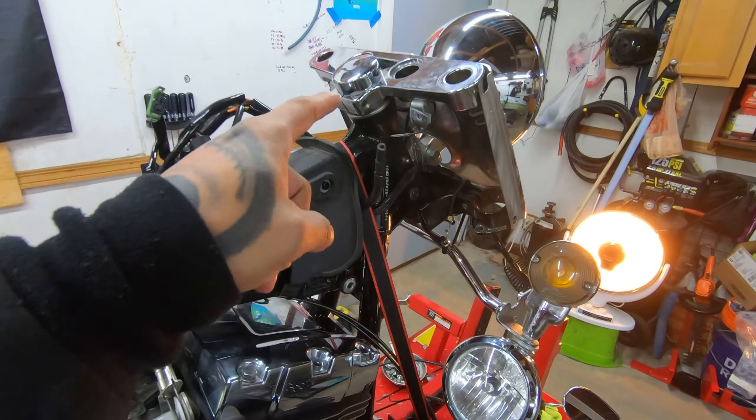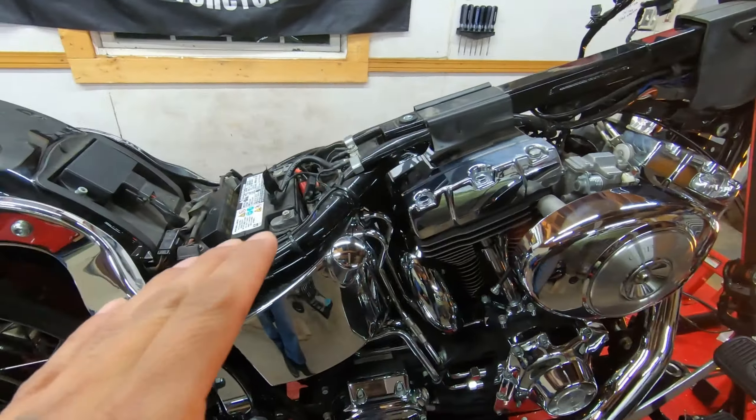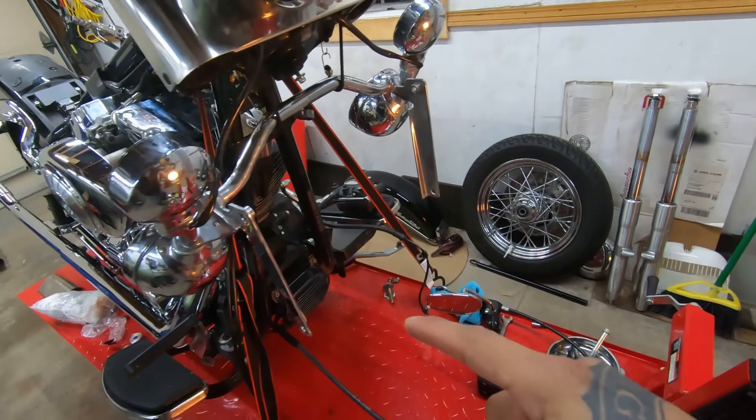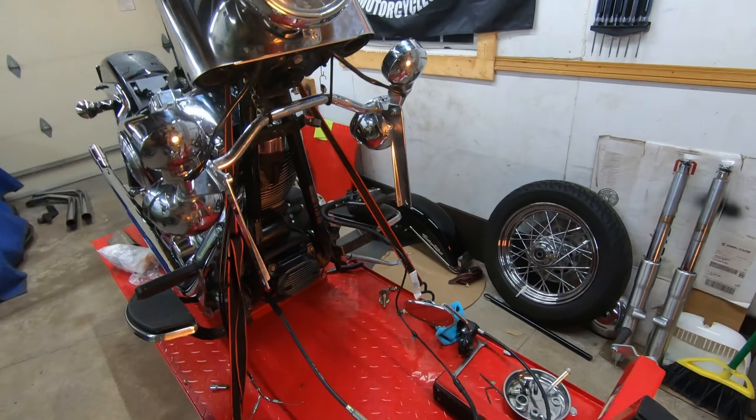Bars are off, risers are off, cans finally came off, seat is off. Now the original forks are still over there — new ones are already on their way, should be here in the next couple of days.